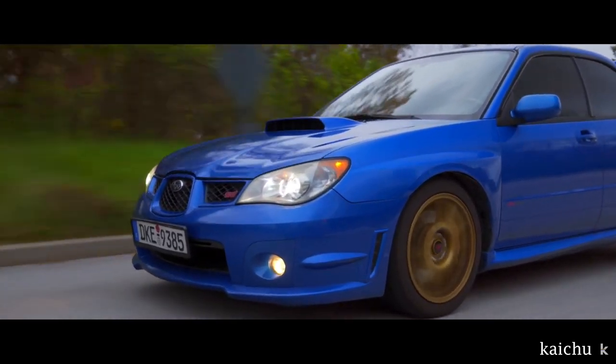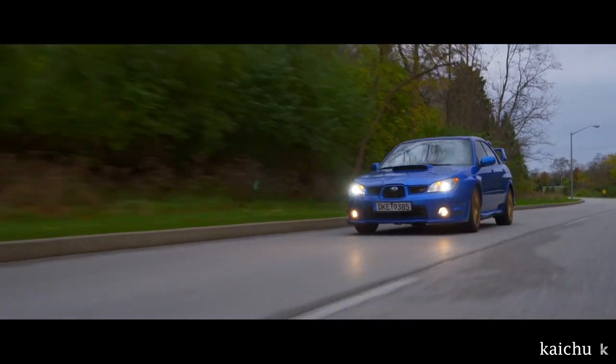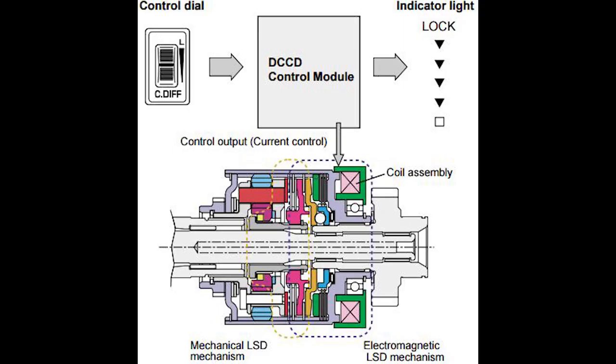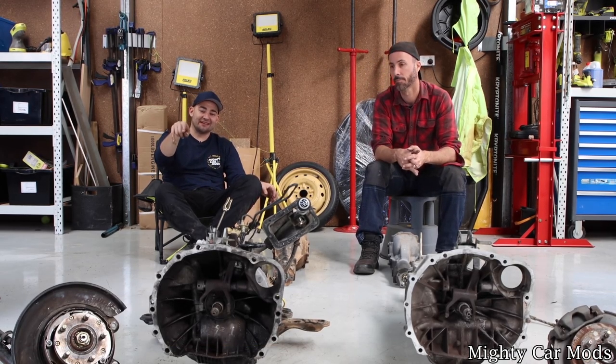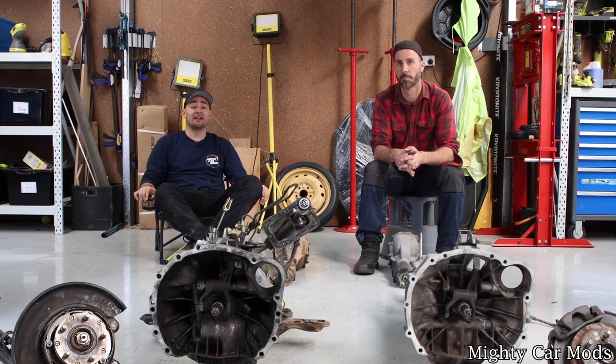The STI was finally introduced into the American market with the release of the 05 Blob Eye. With it came the EJ257, which had stronger internals and more displacement than the WRX. And most importantly, they came with the glorious 6-speed DCCD transmission. DCCD stands for Driver's Control Center Differential, which is a small control switch that lets you adjust the clutch packs in the center differential to send a certain amount of power to the front and rear differential. It is very common for owners to swap an STI 6-speed into their WRXs and other Subarus, purely for reliability and build potential. The only difference between the Blob Eye and Hawkeye transmissions is the Hawkeye has slightly longer gears. Both are incredibly stout.